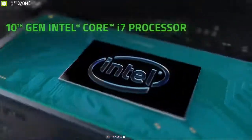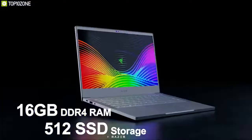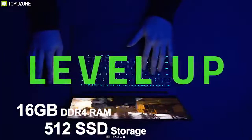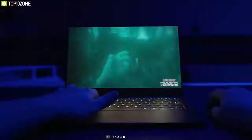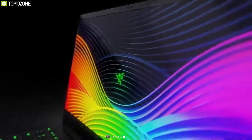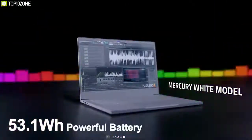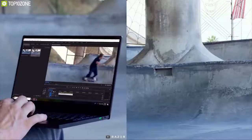Packed with a 10th generation Intel Core i7 processor, GTX 1650 Max-Q graphics card, 16GB DDR4 RAM, and 512GB SSD storage, this 13-inch laptop delivers a much better experience than its predecessor. It might just be the best gaming experience on an ultrabook available. The Razer Blade Stealth 13 has a powerful battery that will give you up to 10 hours of gaming experience.